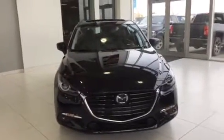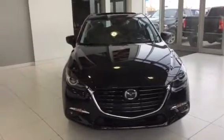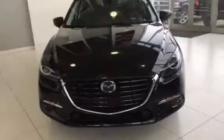Good morning Sylvia, Jared Abrams here from LA Mazda. I just wanted to give you a quick look at the black Mazda 3 Sport GT Premium Package.